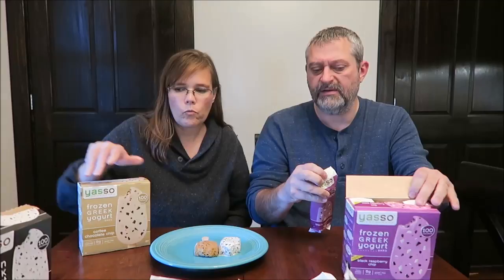I actually like that one better than the cookies and cream, and I'm not a coffee drinker. It has so much more flavor. The cookies and cream is a very, very light cookie flavor, whereas that coffee — you're not going to mistake it, because it's definitely there.